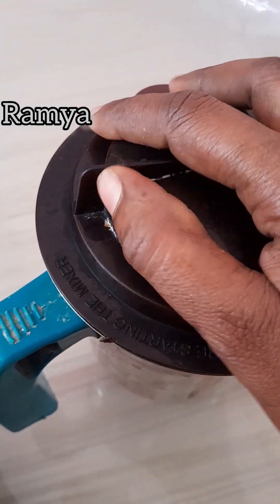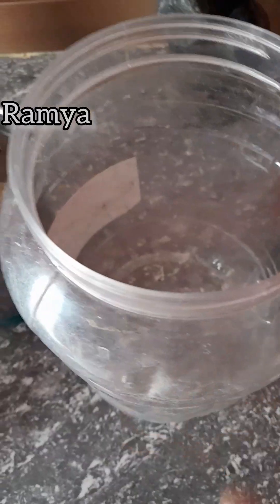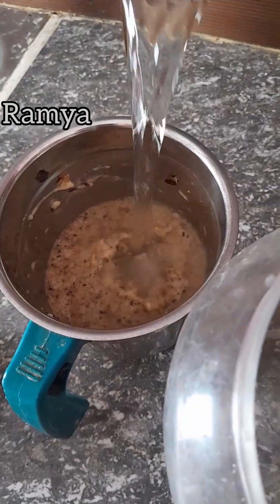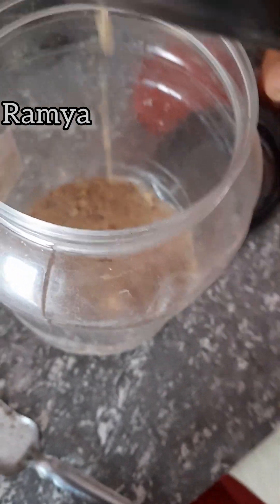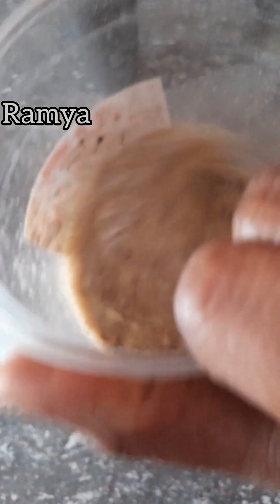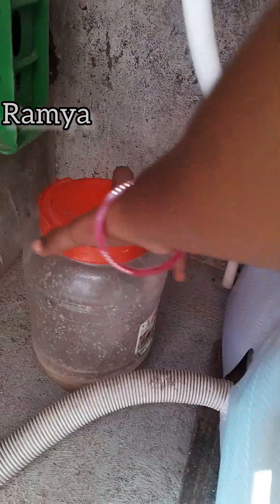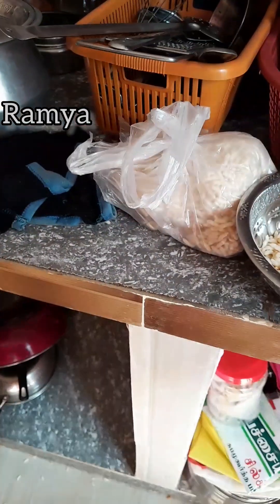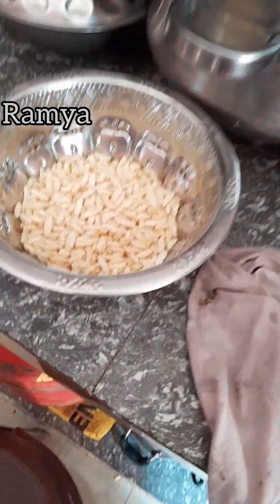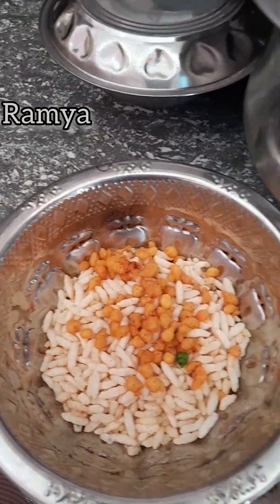Mix it all well. It is very effective for you to use it in 15 days, and it is very effective to use it in a bottle. It is in the box of chocolate. I have already done it for you to use it in the box of snacks.